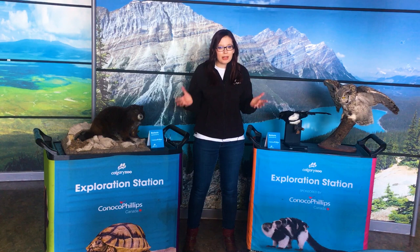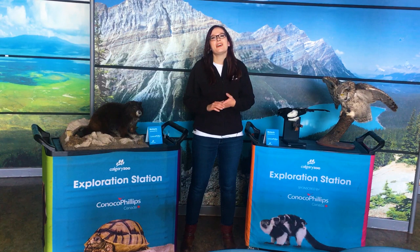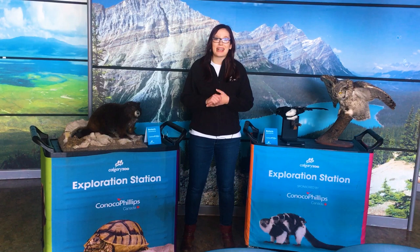Now here at the Calgary Zoo, we don't take our beloved marmots that are bred in the program and put them in with predators to see if they know what to do. That's not going to work very well in our care. So how do we teach this lovely marmot how to be wild? Well, that's where our amazing resource collection comes in handy.